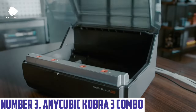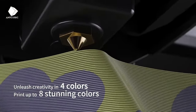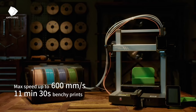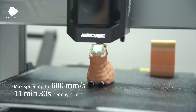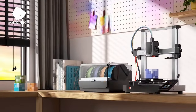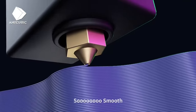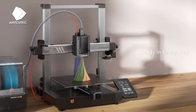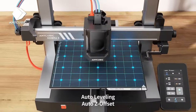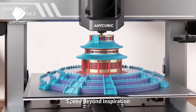Number 3: Anycubic Cobra 3 Combo. The Anycubic Cobra 3 Combo is a 3D printing solution for enthusiasts and professionals alike, combining cutting-edge technology with ease of use. This versatile printer boasts a sizeable build volume, with high-precision printing capabilities powered by a state-of-the-art extruder and a dedicated heating bed, ensuring exceptional detail and accuracy in every layer. Its user-friendly interface features a vibrant touchscreen display that simplifies navigation. The printer is compatible with a wide range of materials from PLA to PETG, and the innovative auto-bed levelling feature eliminates guesswork, ensuring your prints come out perfectly every time.